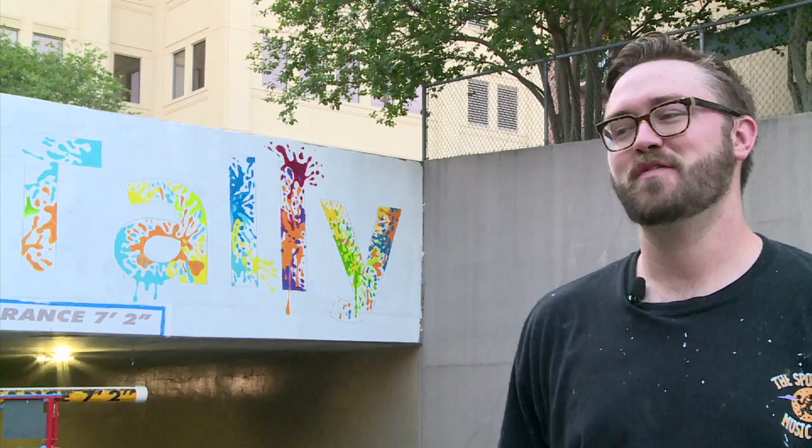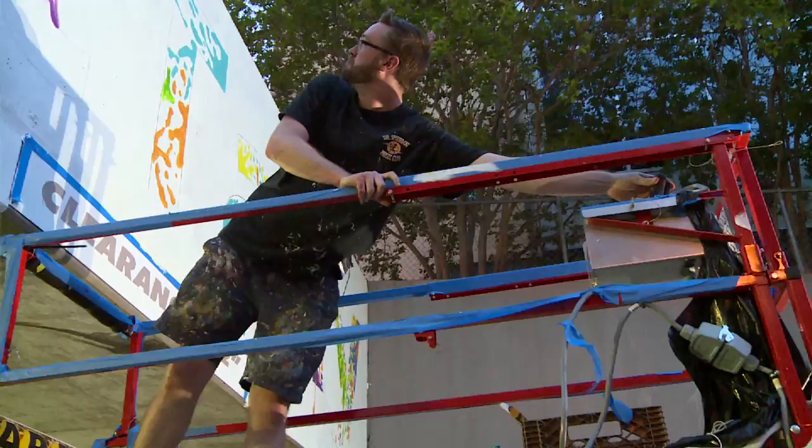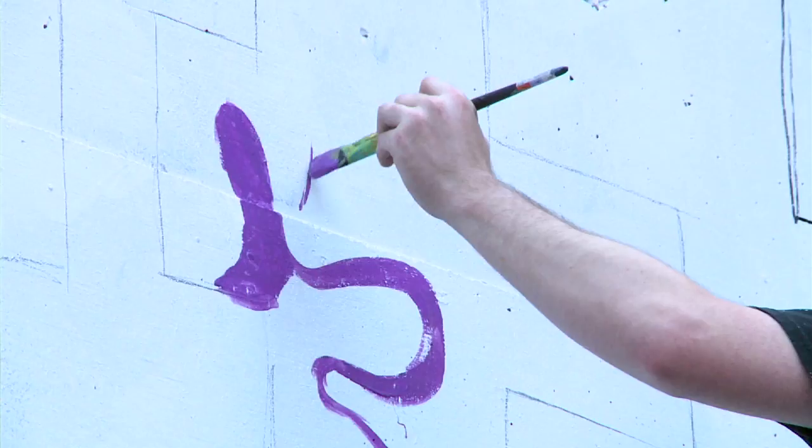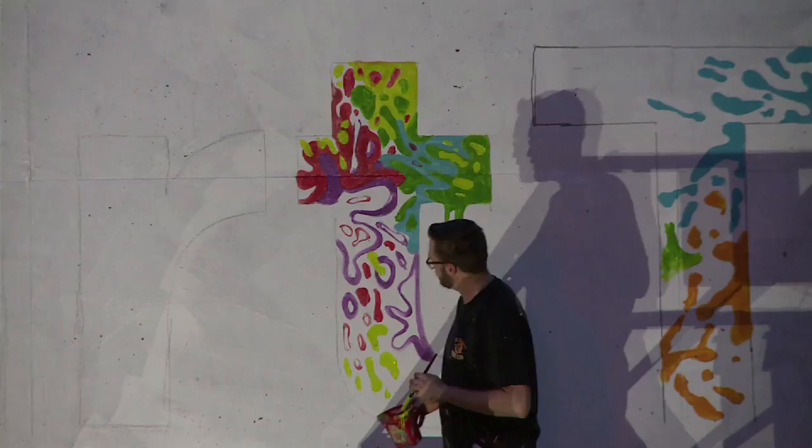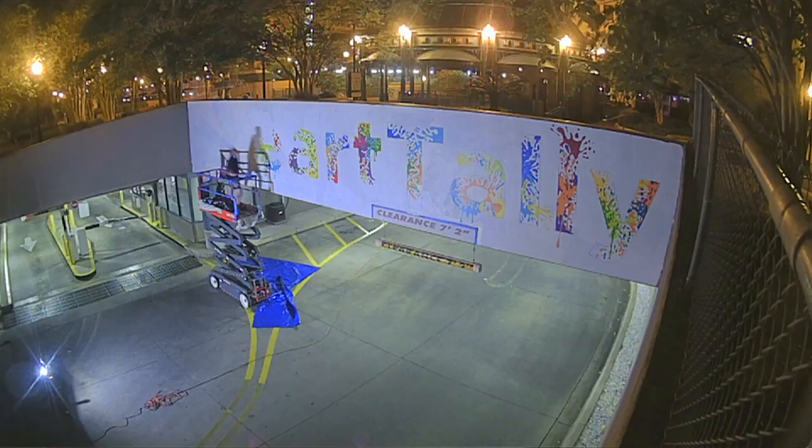The first step is just prepping the wall and getting it ready to go. The second step was taking the image that we had already prepared for the project and projecting it onto the wall — because it is such a large wall and the font is very specific, you want to get the lines just right. Then thirdly, we go in and start adding color and bringing it to life.